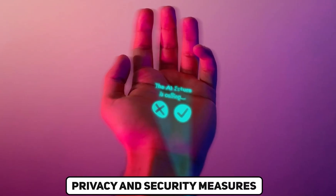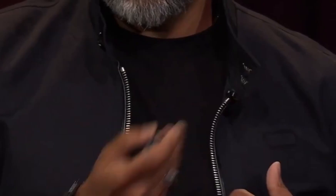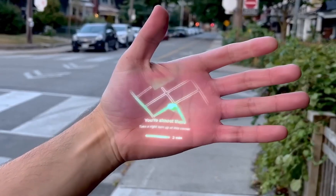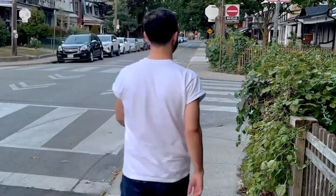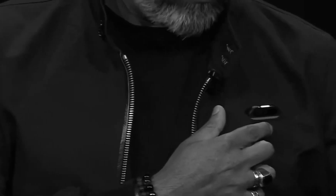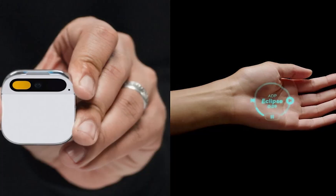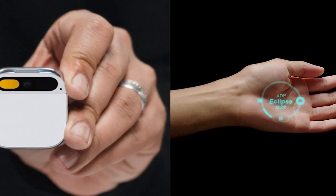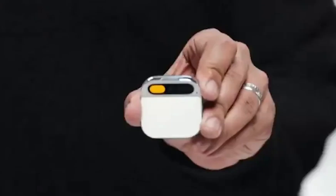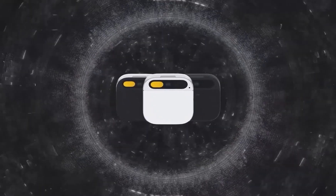Privacy and security are paramount in the digital age, and Humane has left no stone unturned in addressing these concerns. The absence of wake words ensures that the AI pin respects user privacy by only becoming active when engaged. The TrustLite, integrated with a dedicated privacy chip, serves not only as a visual cue, but also as a symbol of the device's commitment to transparent and secure user interactions. This chip also provides protection against physical tampering, adding an extra layer of security.